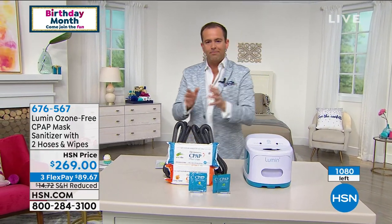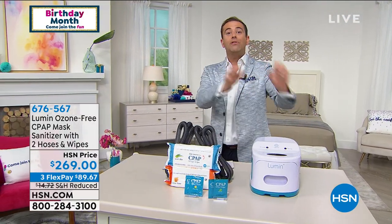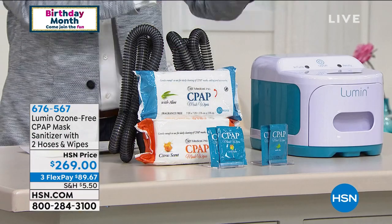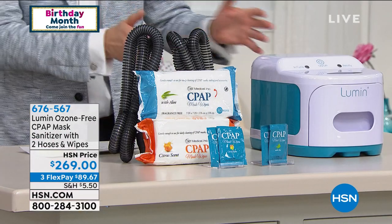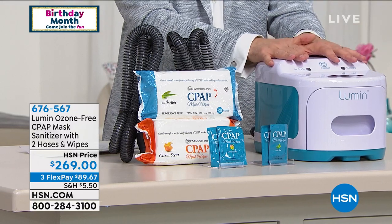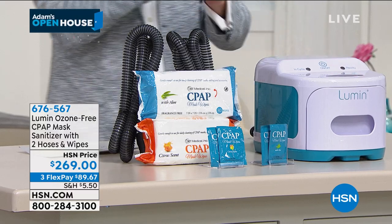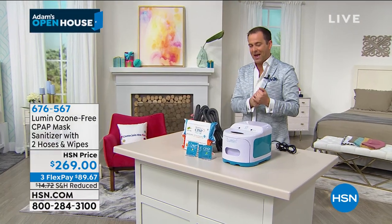This is a product that, rather than buying multiple sanitizers to have around the house, you have one and you can throw everything in it. It takes five minutes — it's quick, easy, and effective. If you have not yet bought any type of sanitizing device, I would love you to watch this presentation to understand why it's so special and why it's really in a different league from others that are out there.